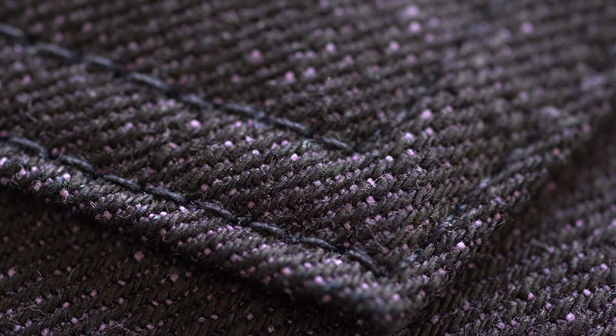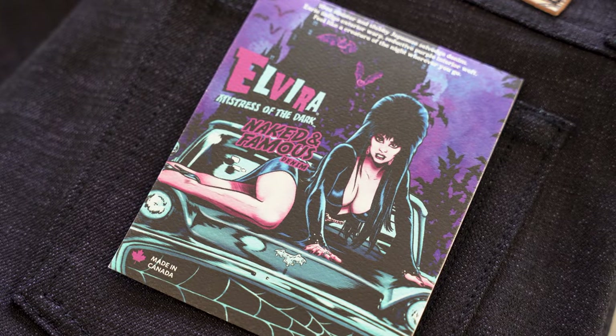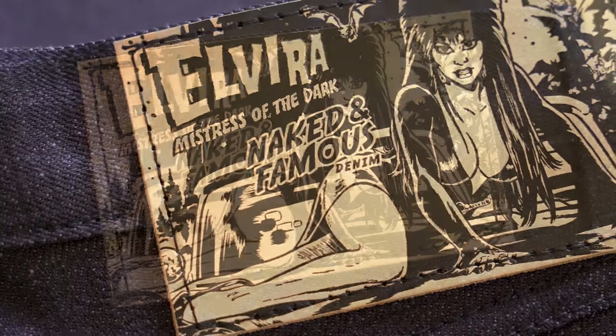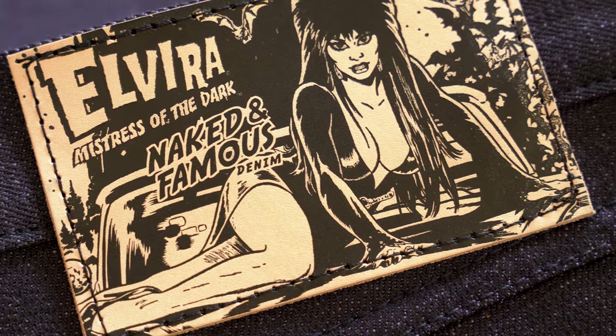What's also very cool is the flasher art and the leather patch art. This is done by Andy Belanger, a good friend of the brand — amazing comic book artist and also an amazing pro wrestler. You've got Elvira on the macabre mobile on the pocket flasher, and you also see it here on the leather patch. It's a veg tan leather with a print on top, so it looks really, really cool.